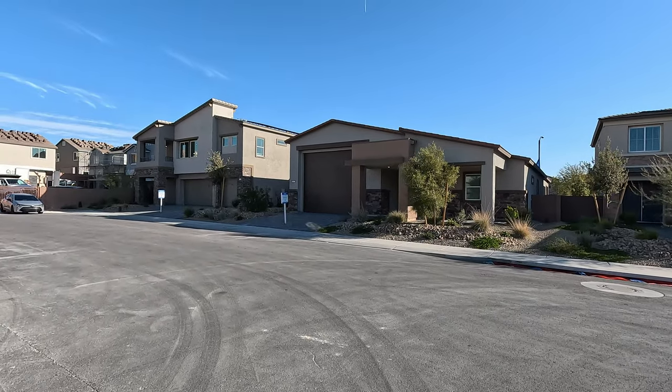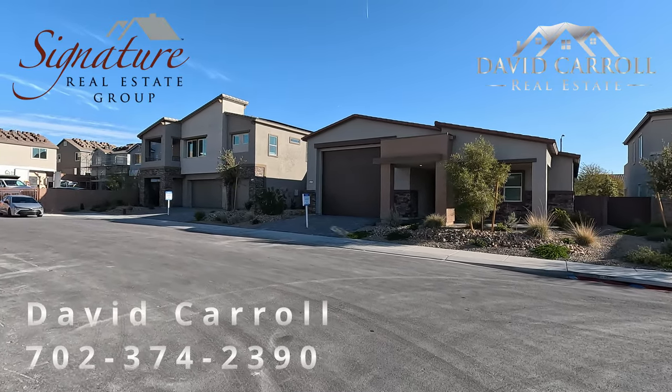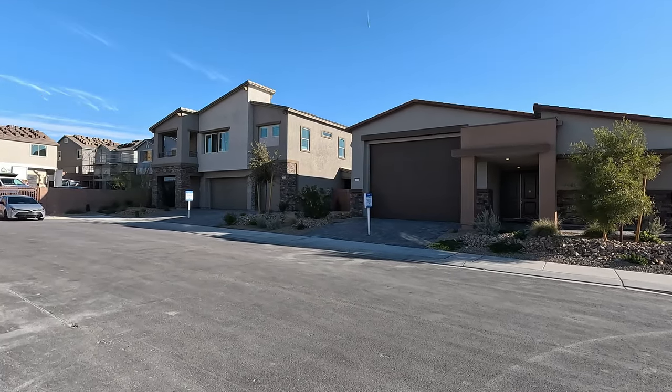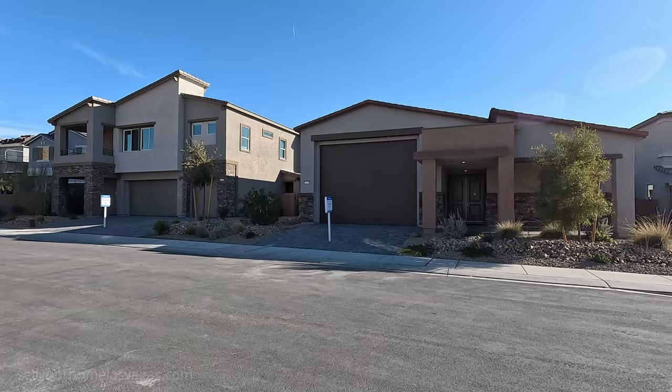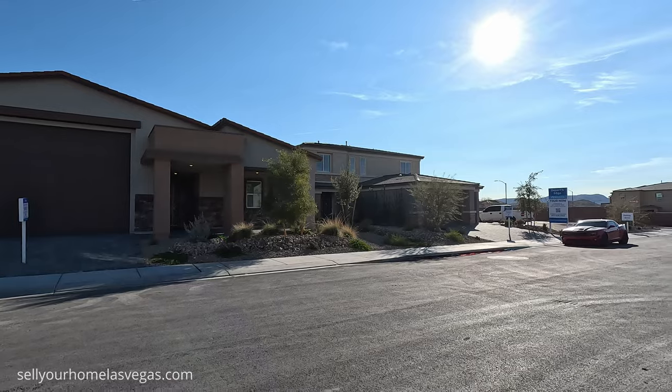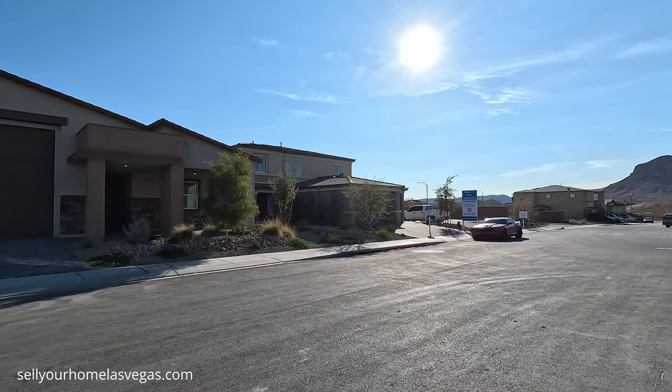Good morning, everybody. Welcome back to the channel. I'm David Carroll, your Las Vegas Realtor with Signature Real Estate Group, and welcome to Desert's Edge by Lennar. Have a look around. We're located right off Fort Apache Boulevard, south of Blue Diamond here in the southwest of Las Vegas.